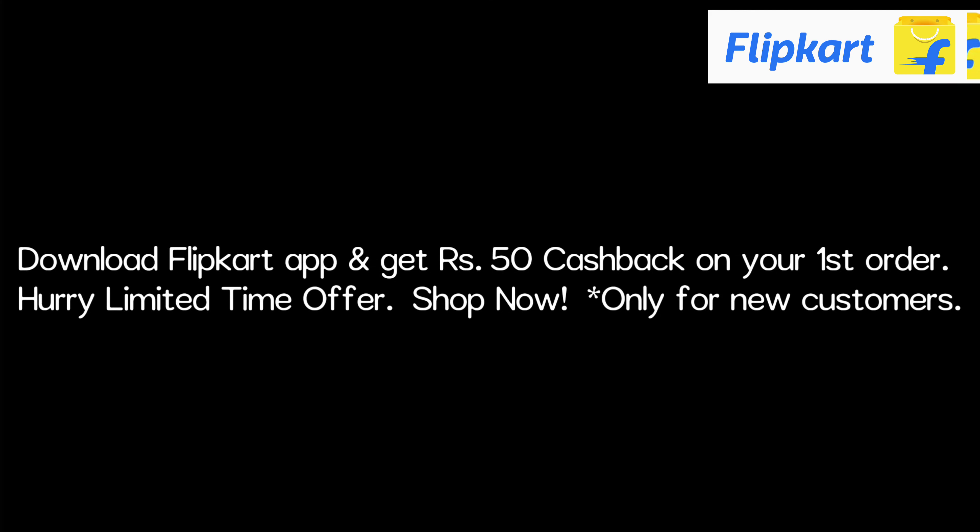If you download the Flipkart app, you will get ₹50 cashback on your first order. Thank you so much for watching!